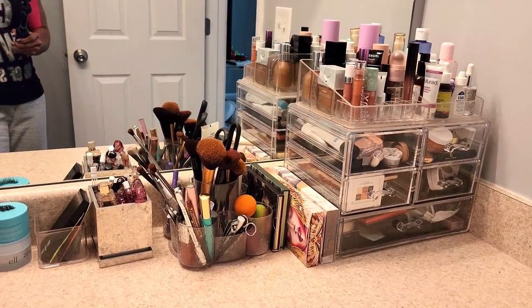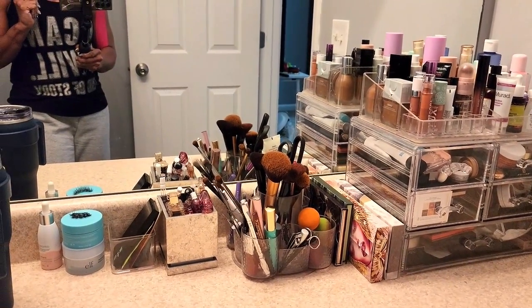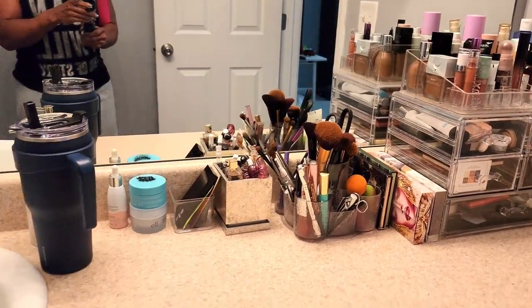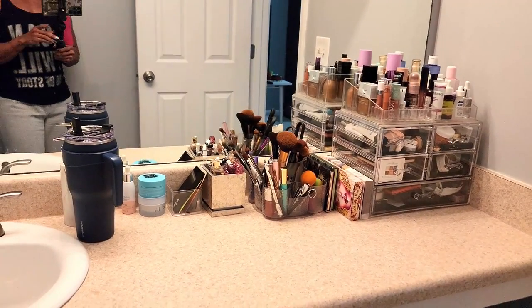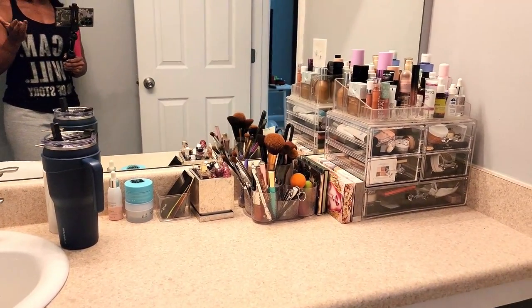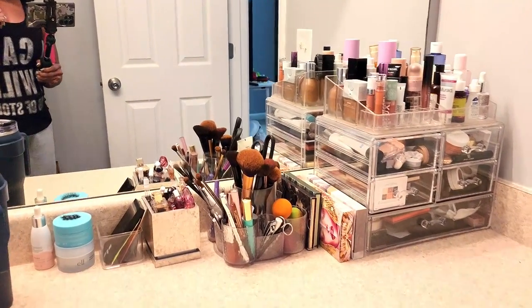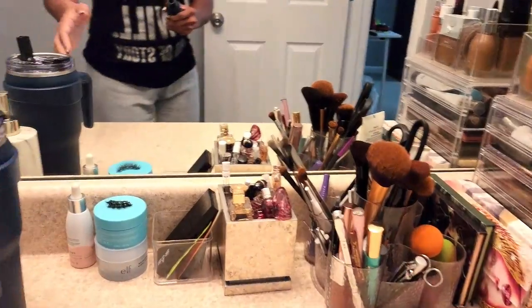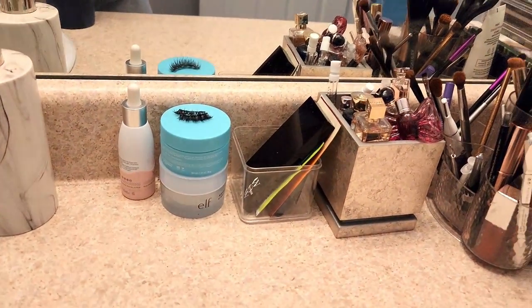I don't have the best lighting in here, so I'm sorry if the color looks a little off — we're filming on my phone, it is what it is. So this is my bathroom vanity with pretty much my everyday stuff. It's still a lot of stuff up here, but you know, we like to have options.